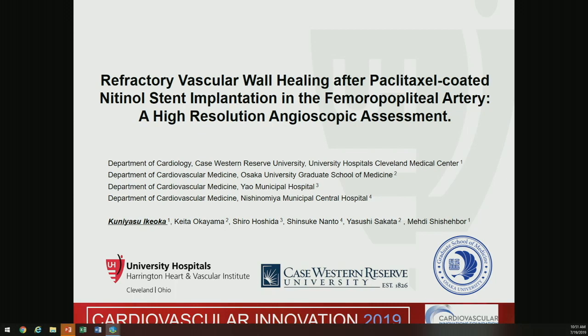Good morning. I would like to present a very rare peripheral case observed by a brand new high-resolution angioscopic catheter.